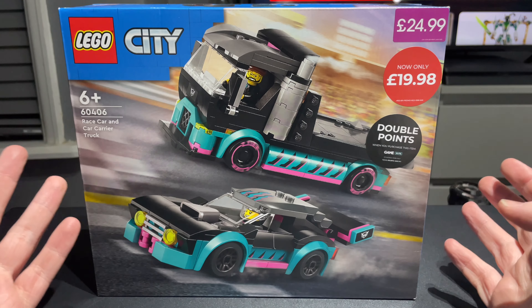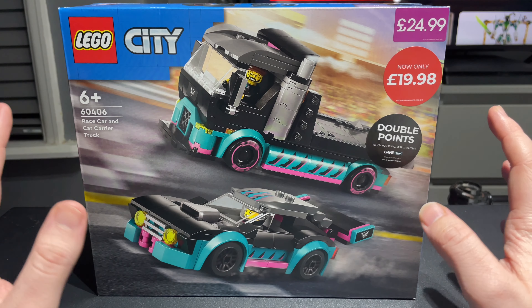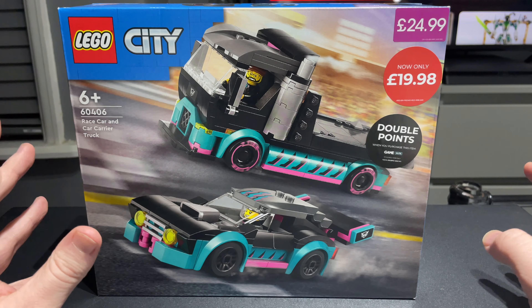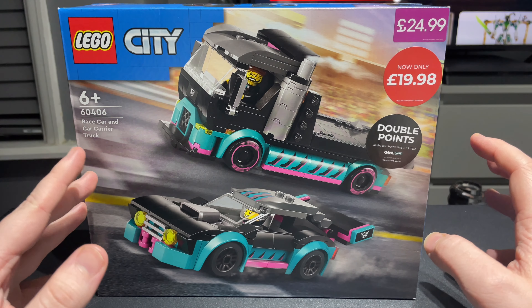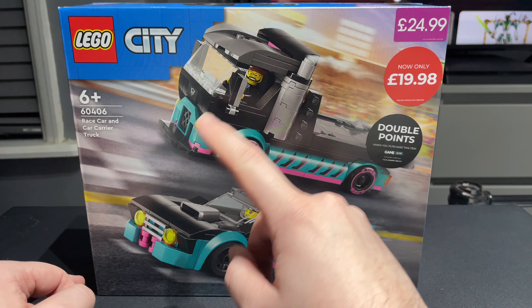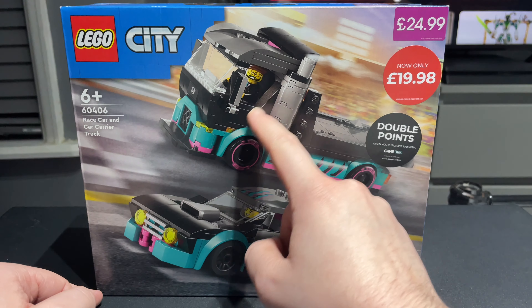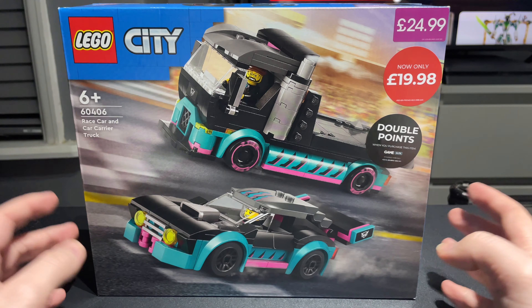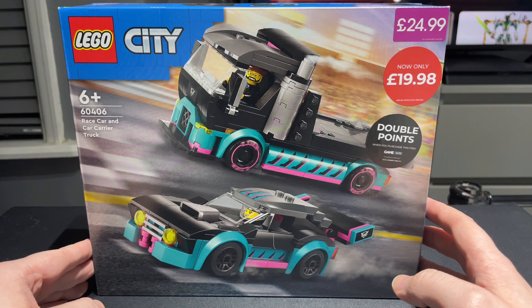First off, I think this set looks really good just for the colors and everything. It's a little bit out there — it's quite futuristic and also retro at the same time with the color scheme, and the whole style of the truck, especially the front of the cab here, is very different to LEGO City's usual stuff.